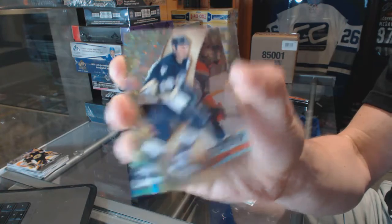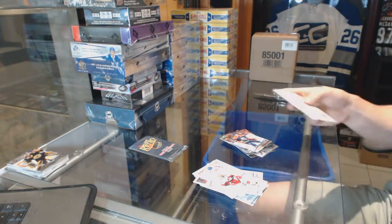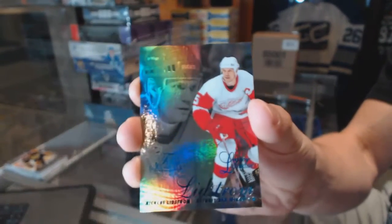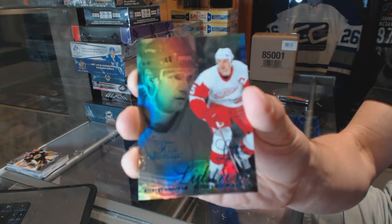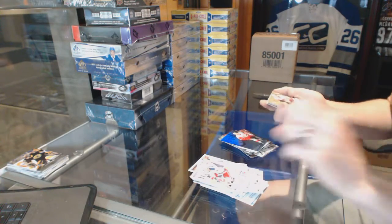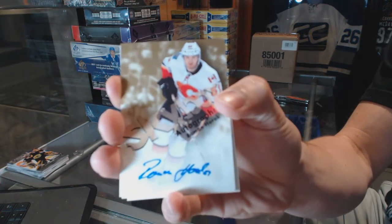EX for the Pittsburgh Penguins Mario Lemieux and a retro for the Oilers Ryan Nugent-Hopkins. Flair Showcase blue, numbered 150 of 150, for the Detroit Red Wings Nicklas Lidstrom. And a Skybox autograph for the Calgary Flames Roman Horak.